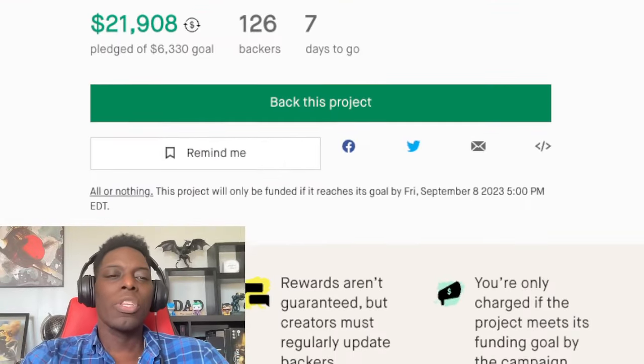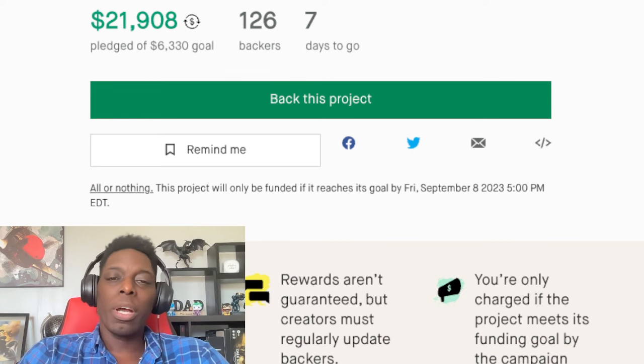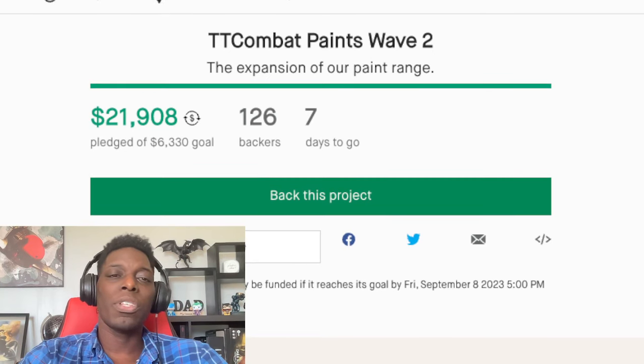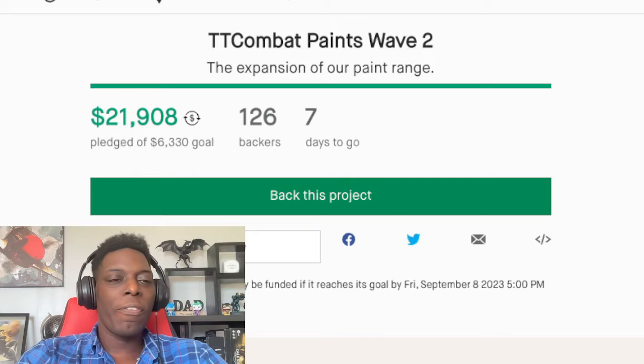Alright guys, that's the end of the Kickstarter page. If you're in need of getting some paint or want to try something new, check out TT Combat's Kickstarter — seven days left. This is not a paid sponsorship by any means, just me giving you news from the hobby sphere. Hope you enjoyed strolling through that Kickstarter page — hit like, subscribe, all that YouTube stuff, and I'll see you guys again tomorrow.